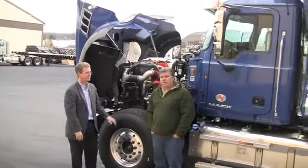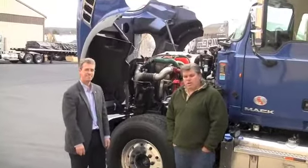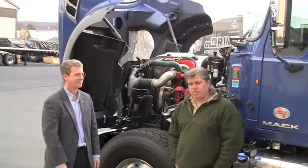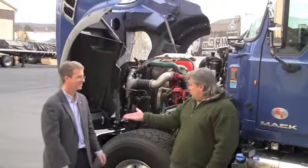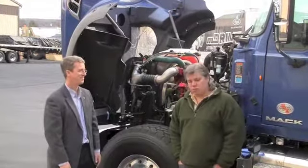Hi, I'm Jack Roberts, Executive Editor with CCJ and Overdrive Magazines, and I'm in the spiritual home of Mack Trucks here in Lehigh Valley near Allentown, Pennsylvania today, and I'm talking with Curtis Dorwart, Vocational Product Manager with Mack Trucks. We're going to talk a little bit about this Granite.